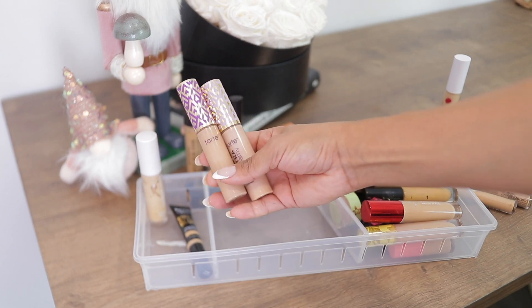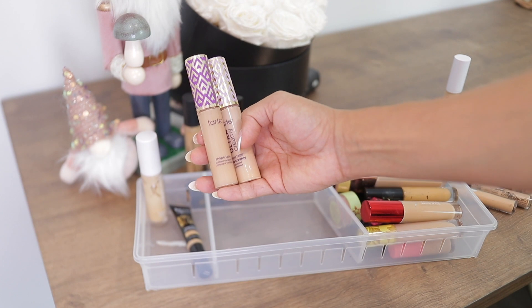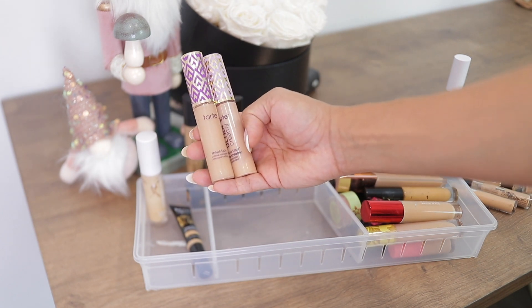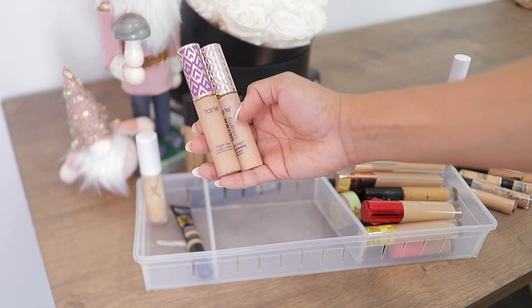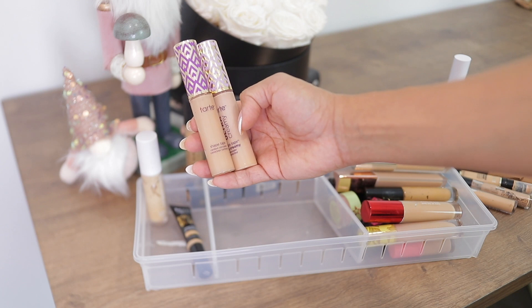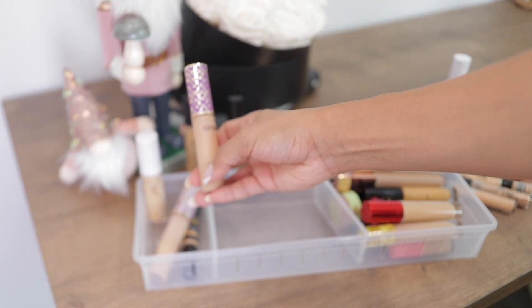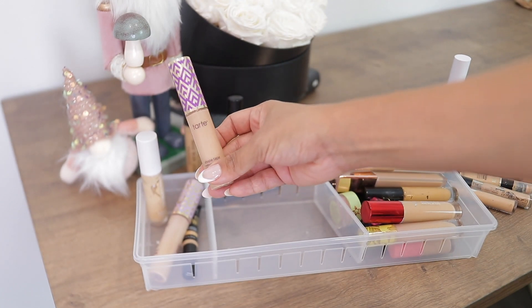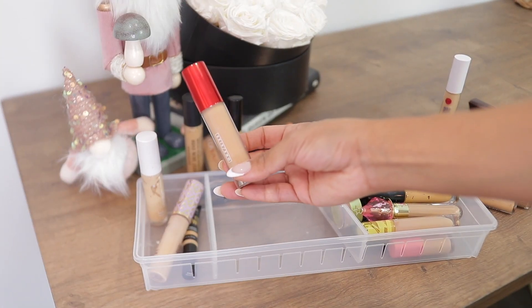These two Tarte concealers — I have the regular and the creamy one in the same shade. The creamy version is just too light; I hate that because I thought the shades would correspond, but they don't. I haven't used the creamy one much, and now the original is already too old, so I think I'm going to get rid of it.